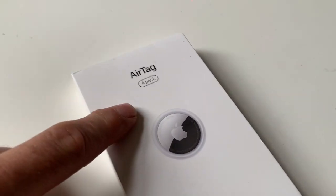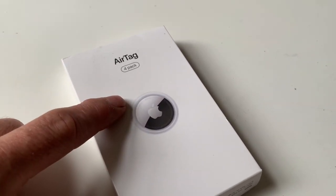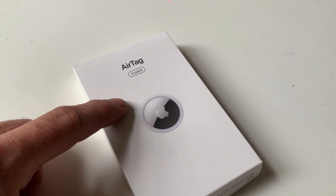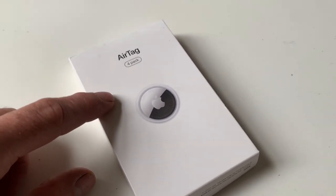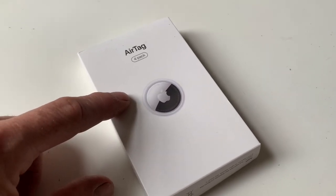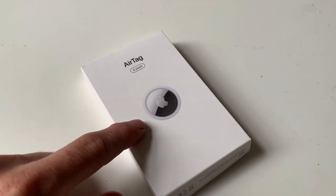I've actually done a test with these AirTags - I've got one in my car in lost mode. Even though it's parked in a garage not close to my house, every time someone walks past with an iPhone or iPad I get a little notification giving me the location of the car, which shows up on a map exactly where it is. I imagine if somebody did steal that car or any of the tagged equipment, the same thing would happen.